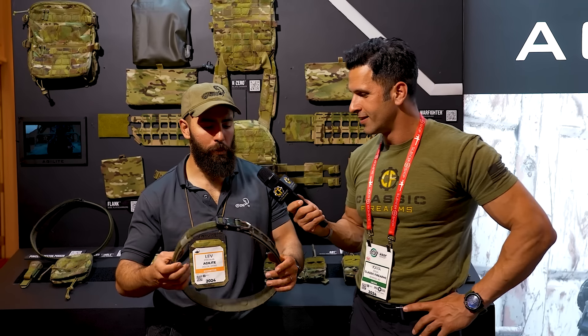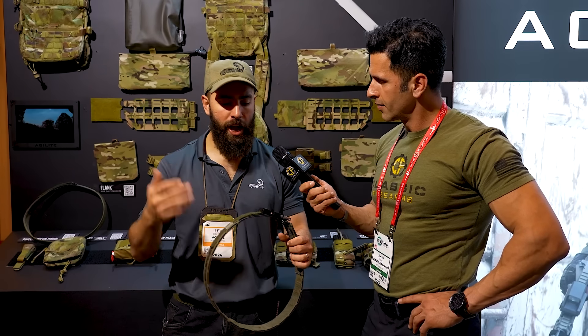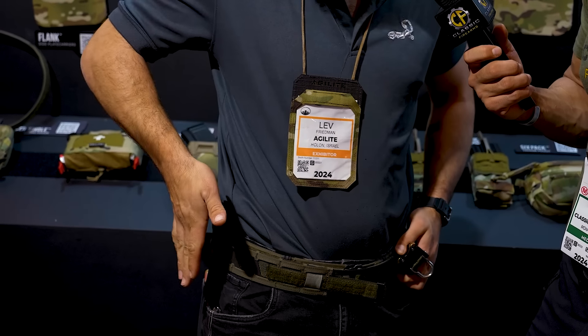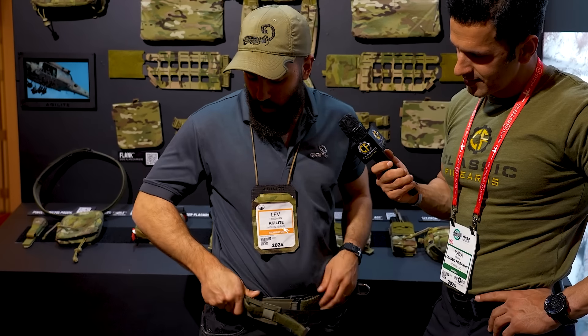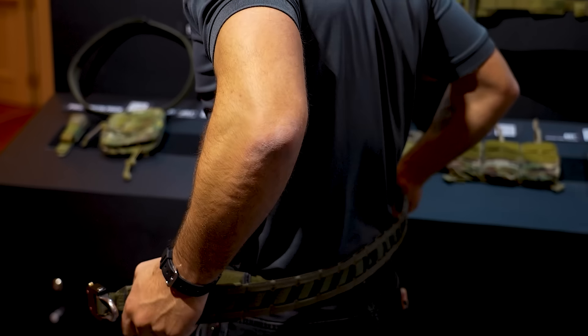We're here at Agile Light, Shot Show 2024 — good to see you, Lev. You've got something new — tell us about it. This is our new Magnetics Battle Belt, the culmination of about a year's design where we started with a list of pain points and features we wanted to solve. One main pain point was alignment: you start aligning your belt, work your way around, and find your holster has shifted — or you have an alignment issue where it's too low or too high causing chafing. So we put in this patented feature: two super-strong magnets in the back — when you go to put it on, it just clicks right on.